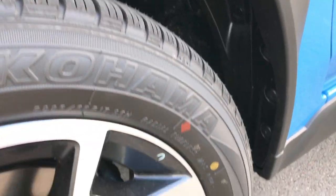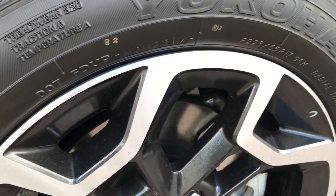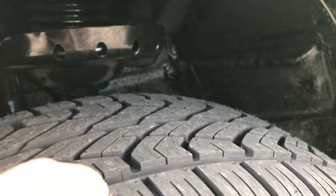Hyper Blue is the color. Yokohama Geolander tires — these are 225/55 R17s and they are on painted and polished aluminum factory alloy rims. These tires have all the tread left, still have the little knobs on them.